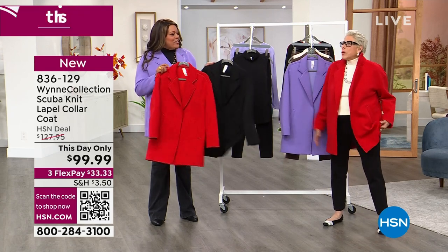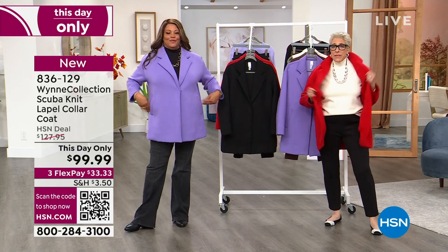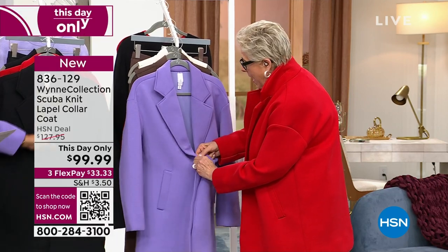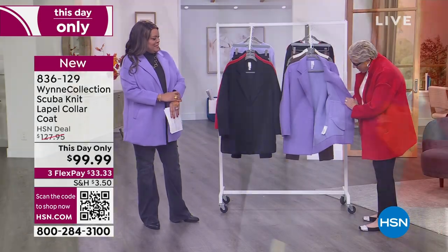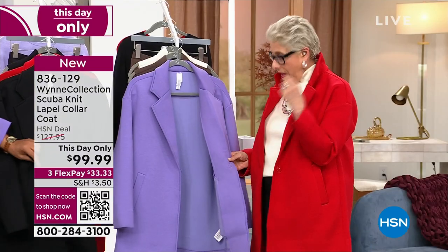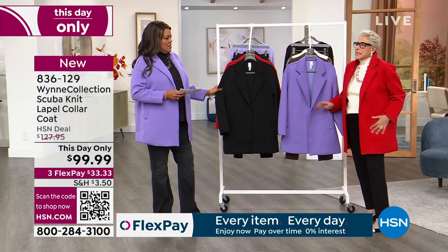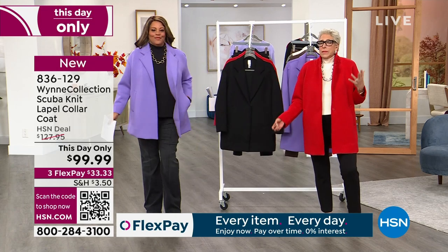It's bouncy and stretchy — I love scuba. I have on a lighter weight scuba pant underneath. The stretch is unbelievable. On the inside, every exposed seam has binding because when we did the shorter version the nylon yarn was itching me, and I said that's not right. So every seam in this coat has binding — it is buttery soft on the inside.